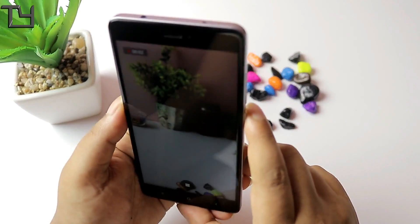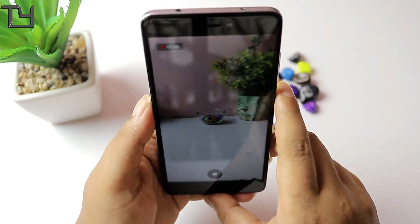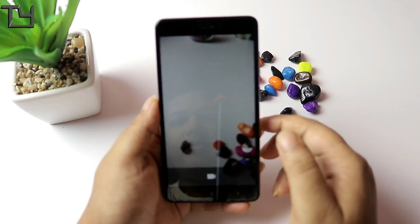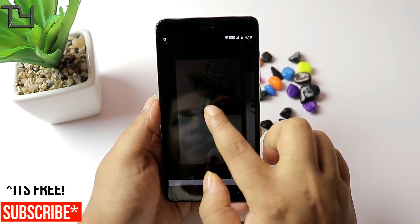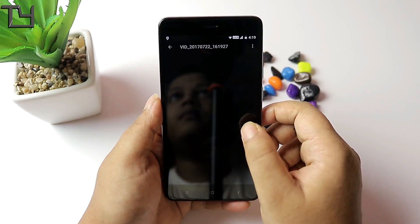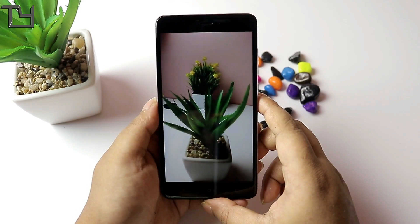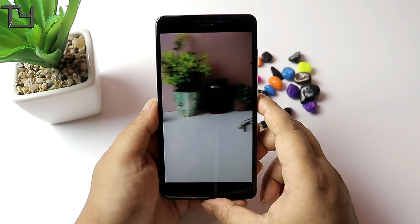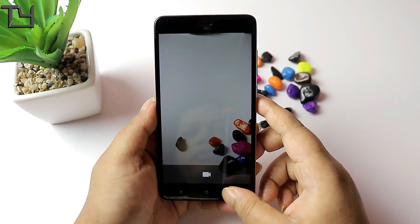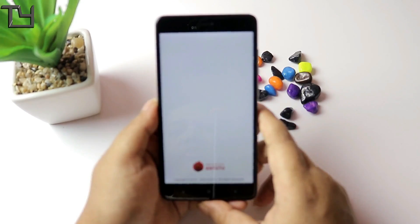Talking about the video quality, it's decent but Paranoid Android has really become a benchmark for me. The focusing in this ROM was good and there's no major issue with the camera, but Paranoid Android is still better in terms of camera. This ROM is good in terms of stability, battery backup, and other areas.